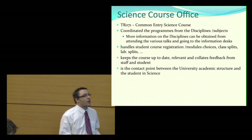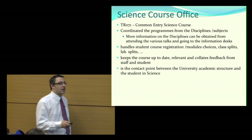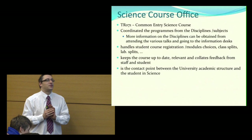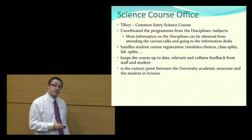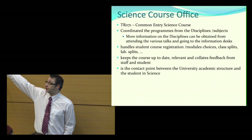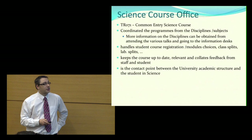My job is to coordinate this program from the various disciplines, and you can get more direct information about those subjects from the particular desks located outside. What the science course office does is handle the students — we do registrations, sort out the module choices, and provide information. We're also responsible for coordinating the update of the course and feedback from staff and students. The office is the interaction point for students, just down the atrium, and students particularly in the first two years will directly interact with it.